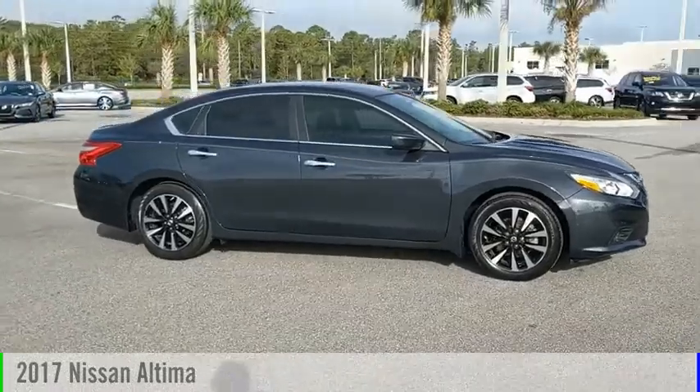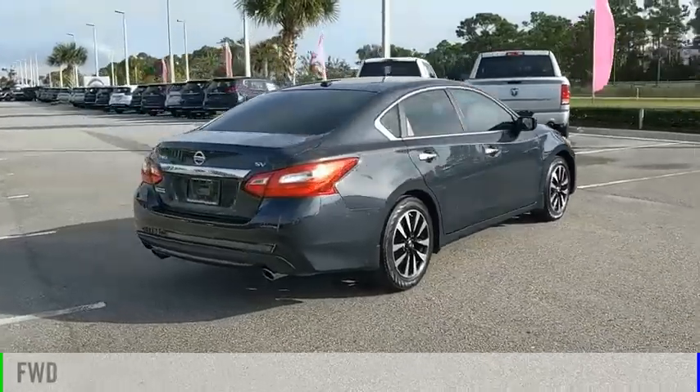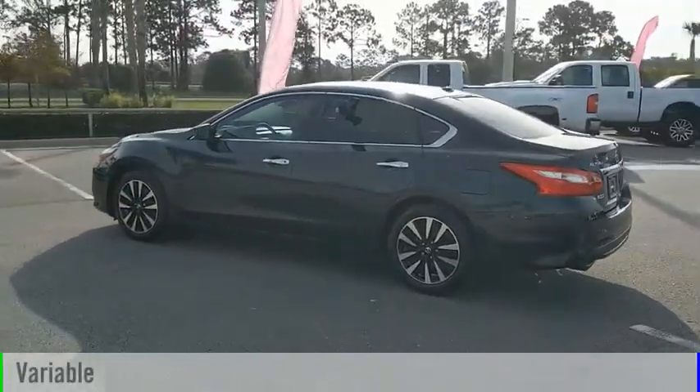We are pleased to show you the 2017 Altima. This vehicle is powered by a front-wheel drive, four-cylinder, 2.5-liter engine and comes with a continuously variable transmission.